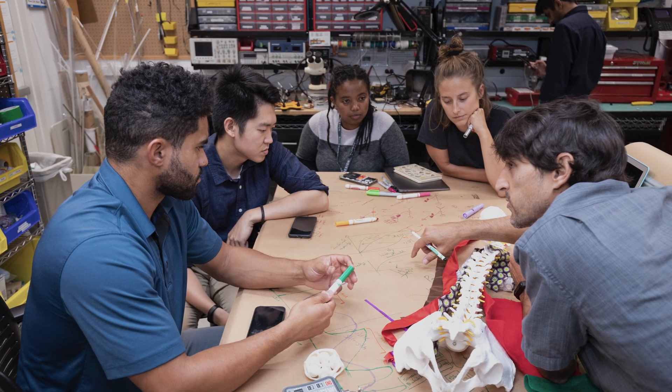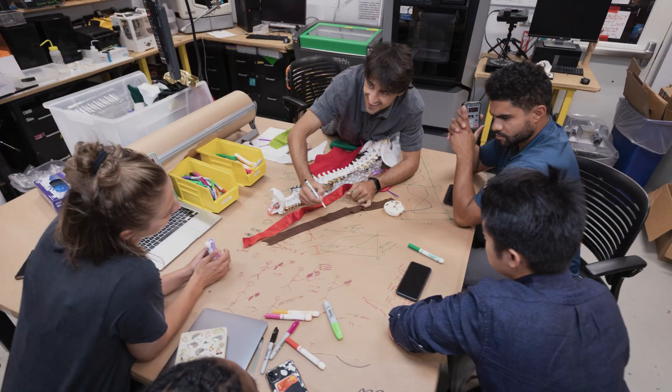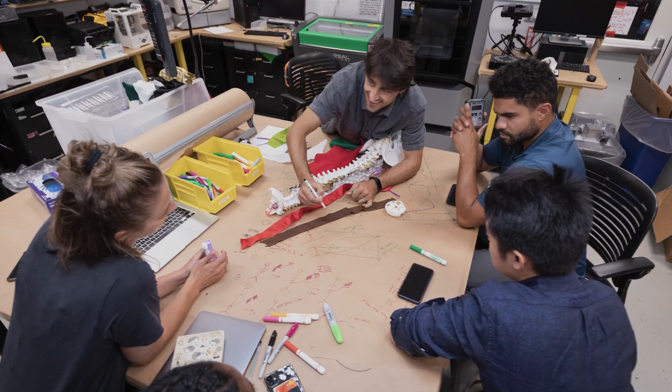The fellowship is a ten and a half month period of time in your life where you come here and are able to put everything you've been doing before aside for a while, and immerse yourself in this innovation process.